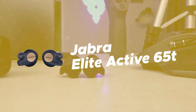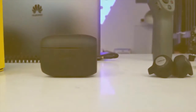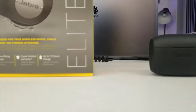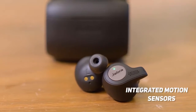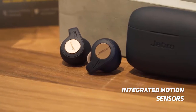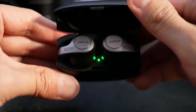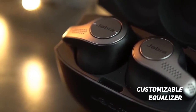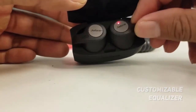Number 1 on our list is the Jabra Elite Active 65T. The Jabra Elite Active 65T wireless earbuds fit securely in the ears, offering incredible stability and comfort with gel-infused materials. These earbuds use integrated motion sensors that can track workout performance, and they are resistant to sweat and dust. You can get up to 5 hours of use from these earbuds, or 15 hours with the charging case. The customizable equalizer allows you to get the sound just how you want, and there is a wireless range of up to 33 feet.